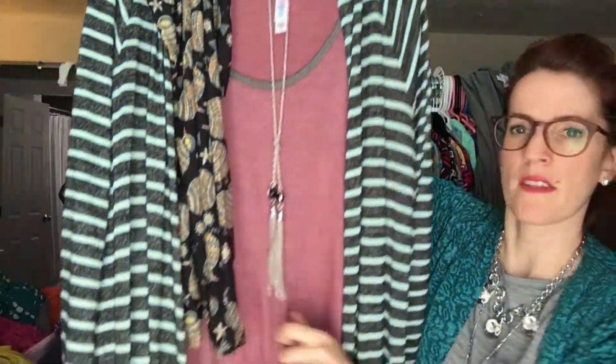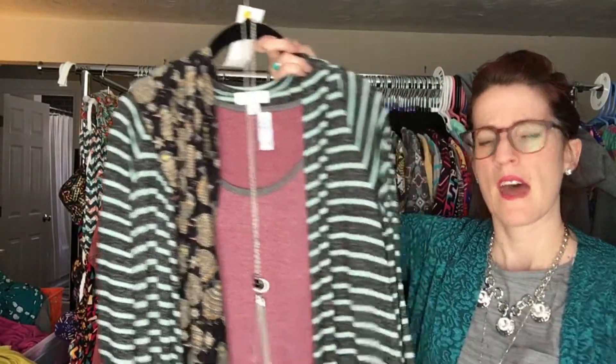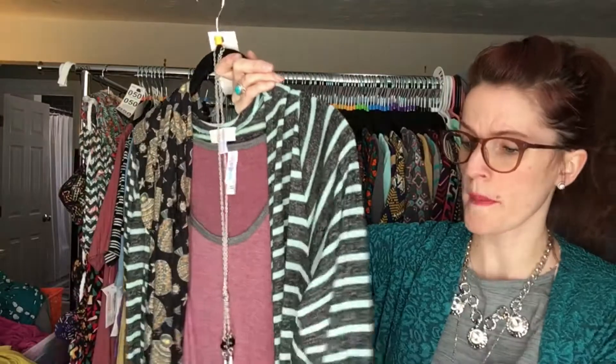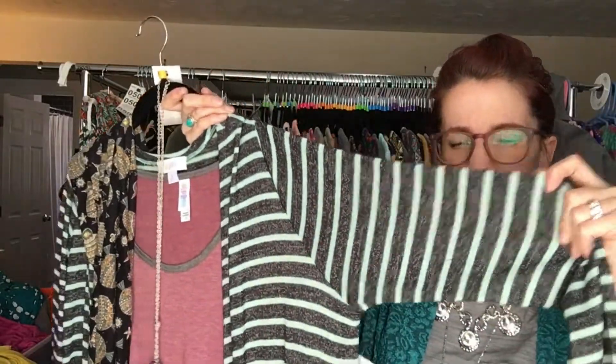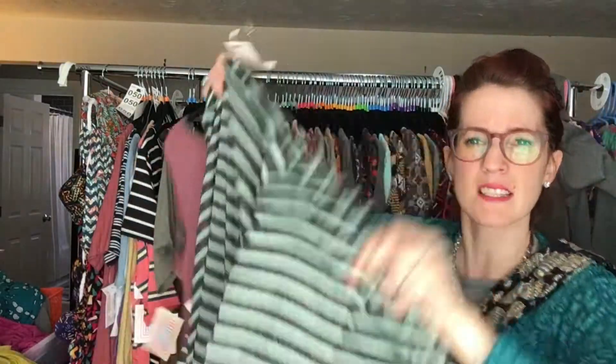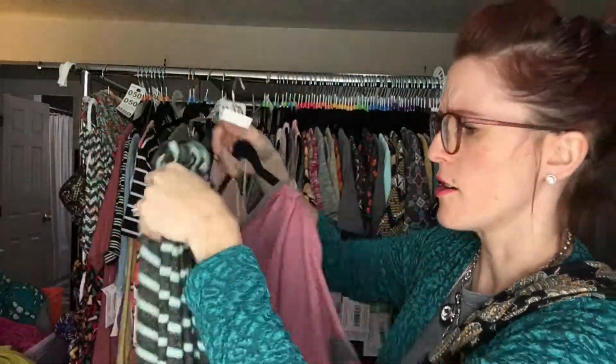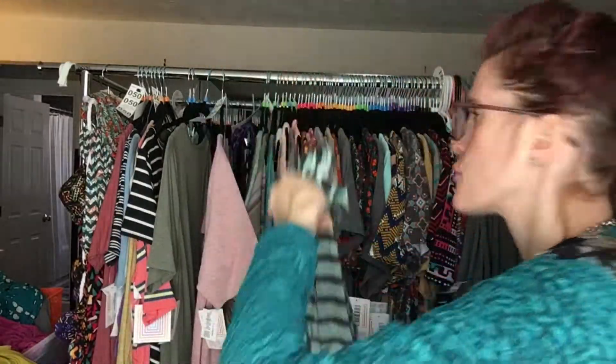Look at that — isn't that so fun? And this one, once it starts to get warm out, is relatively light so you can wear it in the spring, on cool summer nights, with jeans, with shorts — you really can wear it with anything. It's nice and stretchy, nice and airy, and again that's a size large and it fits pretty true to size.